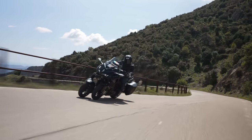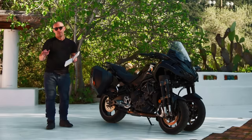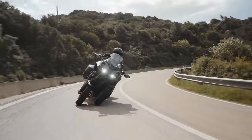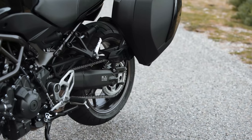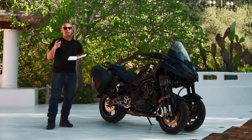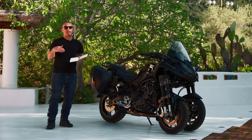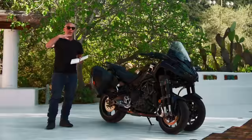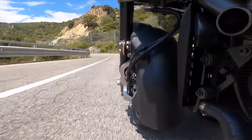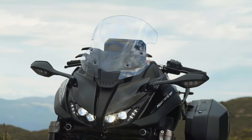Chassis-wise, with the new engine comes a new front trellis frame — totally new for this model. There's also a tweaked rear shock absorber with different settings and a different linkage, done to make sporty solo riding better, but the revised rising ratio of the linkage also improves it when fully loaded or riding two-up.